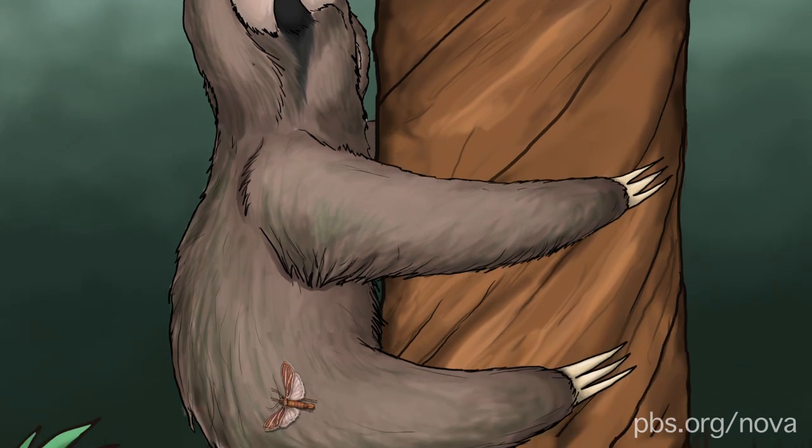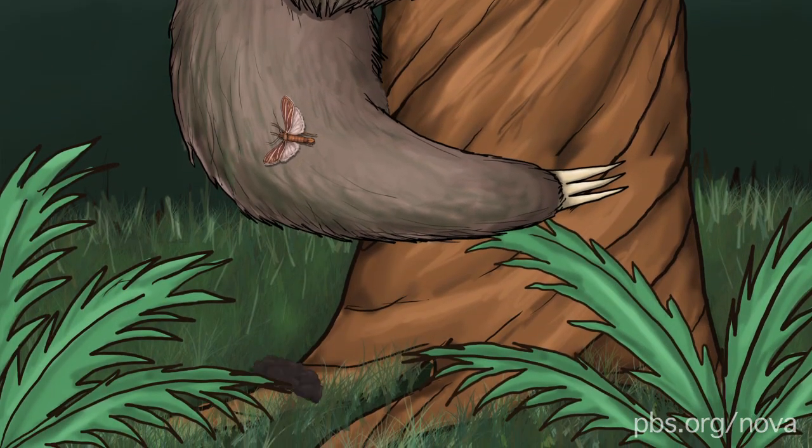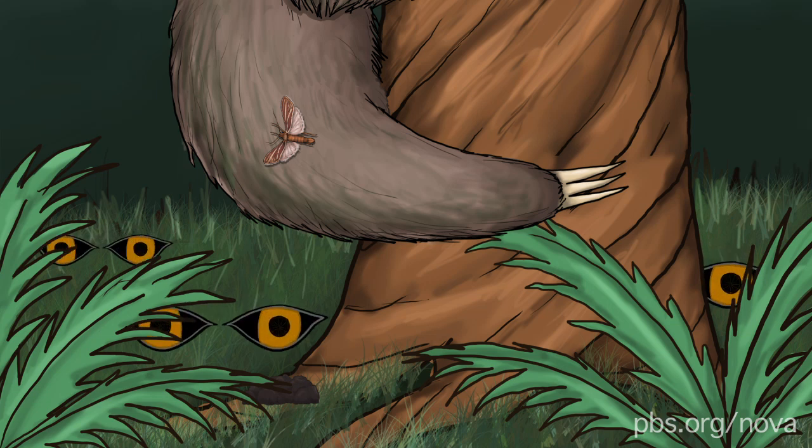This is all very well for the moths, but this bizarre bathroom behavior has puzzled scientists for years. Being close to the ground makes sloths vulnerable to predators. So why bother leaving the canopy for a trip to the toilet?